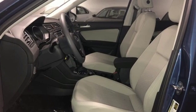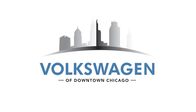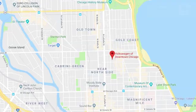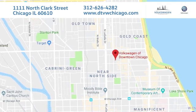The time is now. See it for yourself today. At Volkswagen of downtown Chicago, we promise a great experience every time. We're conveniently located at 1111 North Clark Street in Chicago.